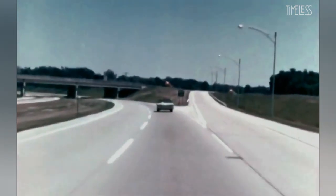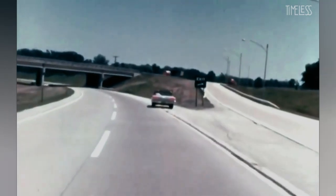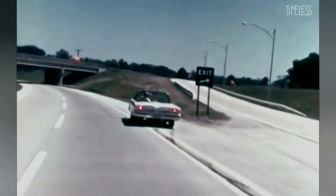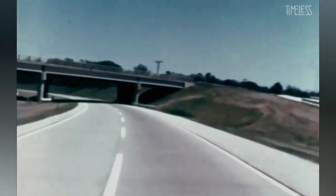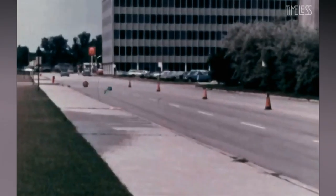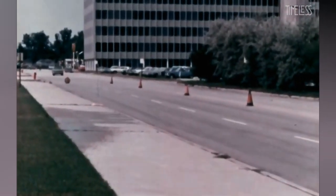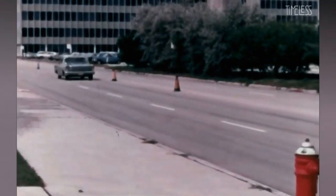If you miss your exit, never stop on a superhighway. Above all, never back up, even on the shoulder. A real knowledge of how long it takes to stop at superhighway speeds is a life-saving factor that not many drivers are able to grasp.